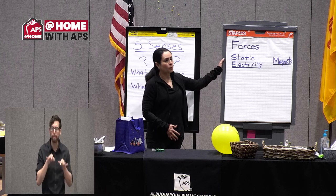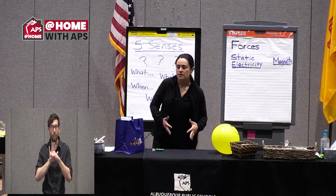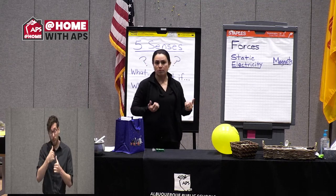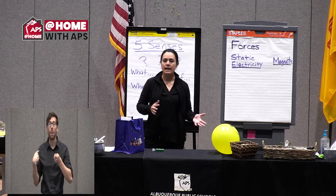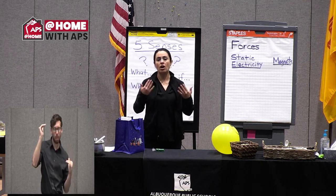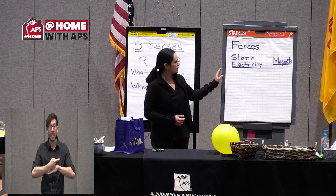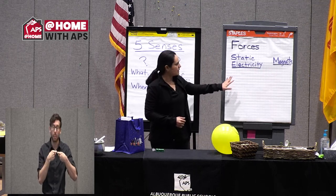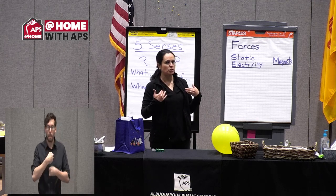Today we're going to go back to forces — we've talked about forces before. A force is a push or a pull. We've been talking about balanced and unbalanced forces, and usually it's forces that we are causing. Today we're going to look into a couple of forces: